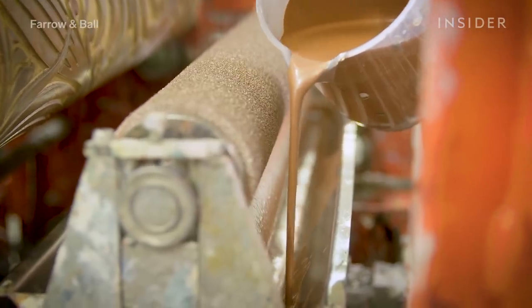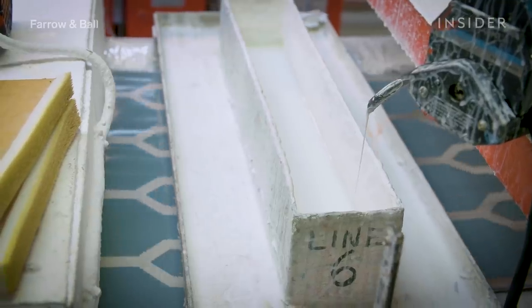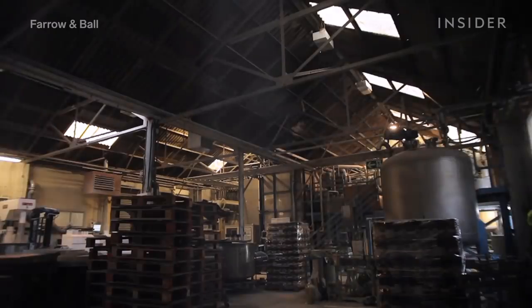Coloured, neutral, patterned, modern, vintage — wallpaper never seems to get out of fashion. But have you ever wondered how it's made? This is how it's done at Farrow and Ball's factory in Dorset, England.